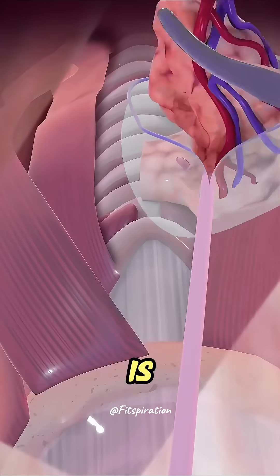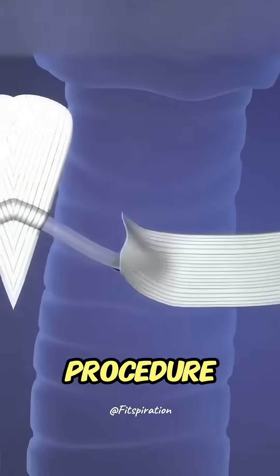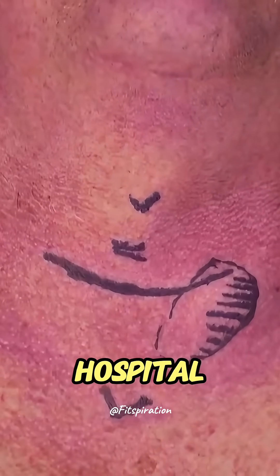Once the thyroid is fully detached, it is removed, and the incision is closed with sutures or surgical glue. The procedure takes about two hours, and patients typically stay in the hospital for a day.